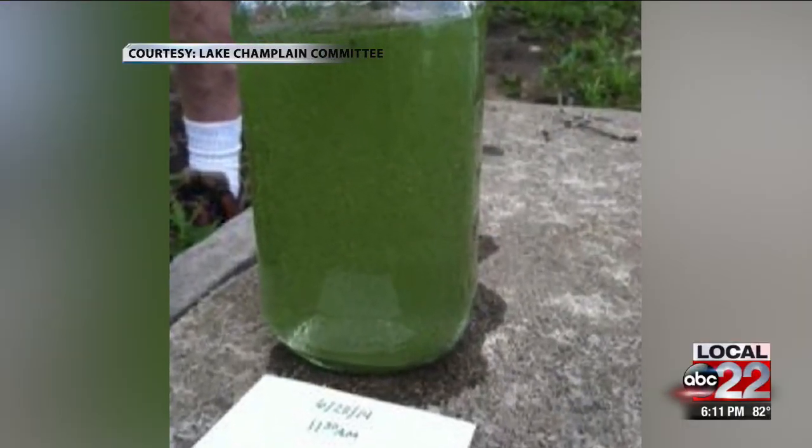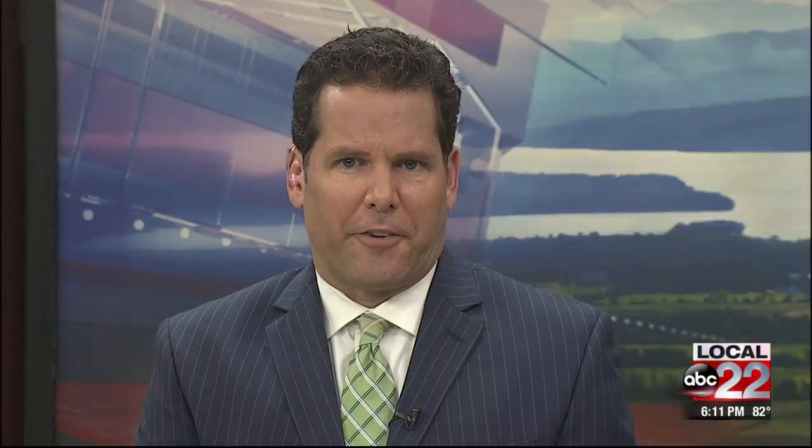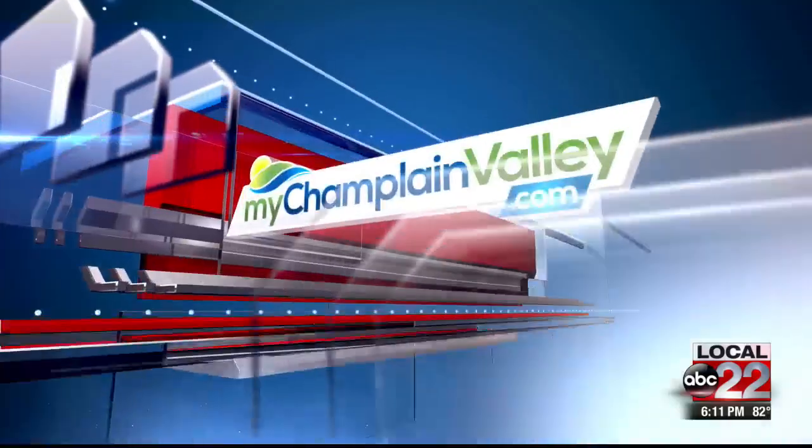Haley Boulay, Local 22 News. If you're interested in becoming a cyanobacteria reporter, all you need are a set of gloves and that glass jar. We'll have a link to the Lake Champlain Committee's website where you can sign up on our website, mychamplainvalley.com.